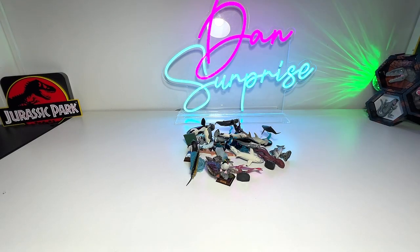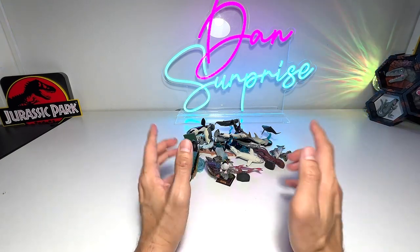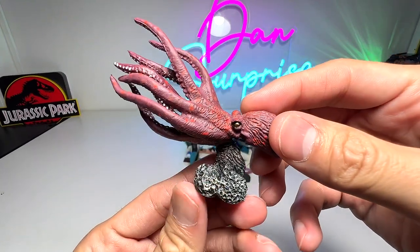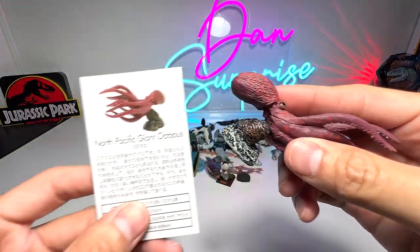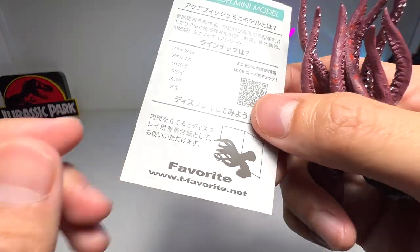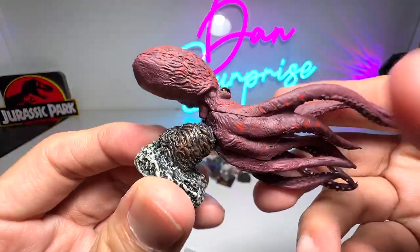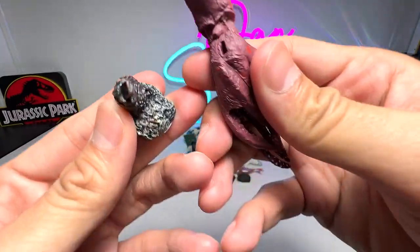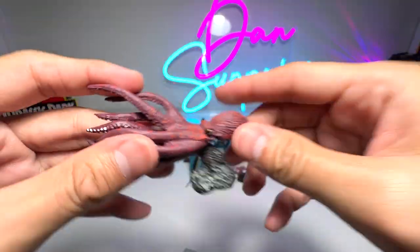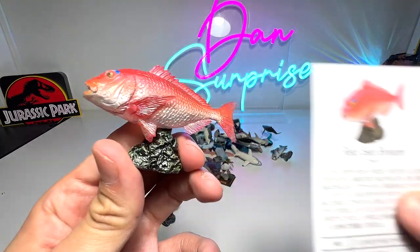Hey guys, I'm Dan and welcome to another video. Today I will be sharing with you my collection of Japanese gashapon sea animals. All of these are actually from a little vending machine from Japan. The first figure right here is actually the North Pacific giant octopus — a really nice figure from Favorite Coal. It's highly realistic, looks absolutely amazing, and is highly detailed for such a small figure. You can take it out and attach it to the base very easily.